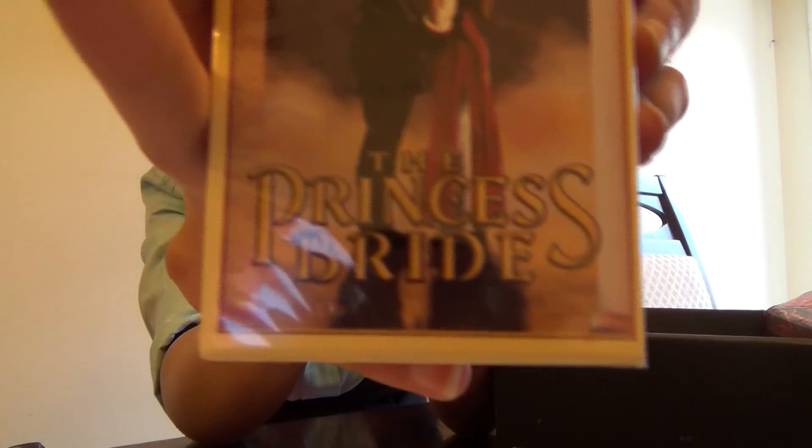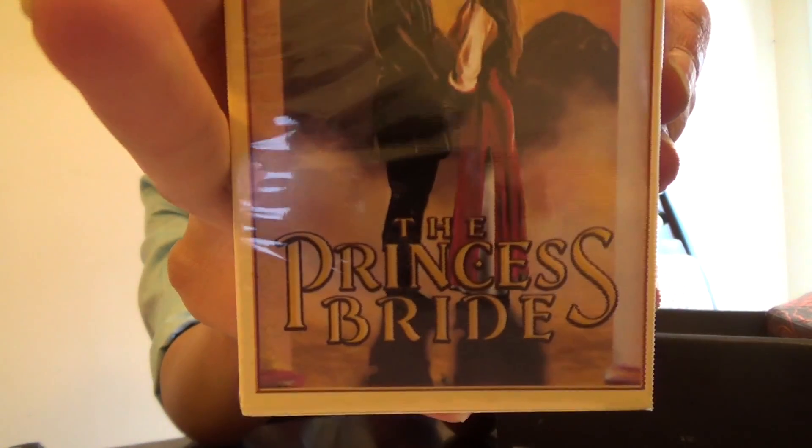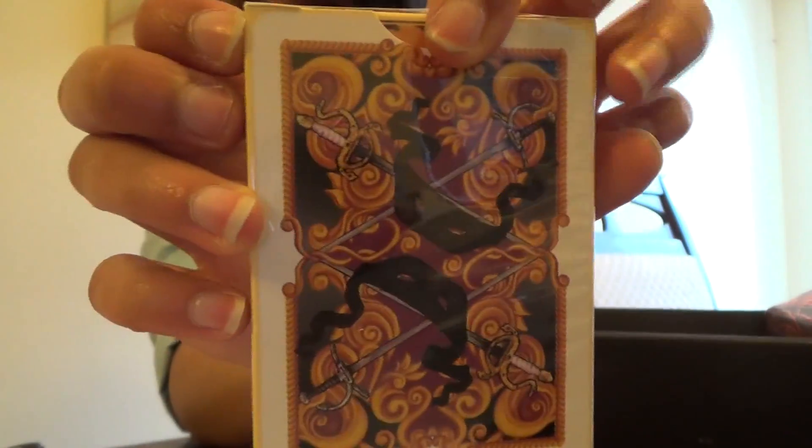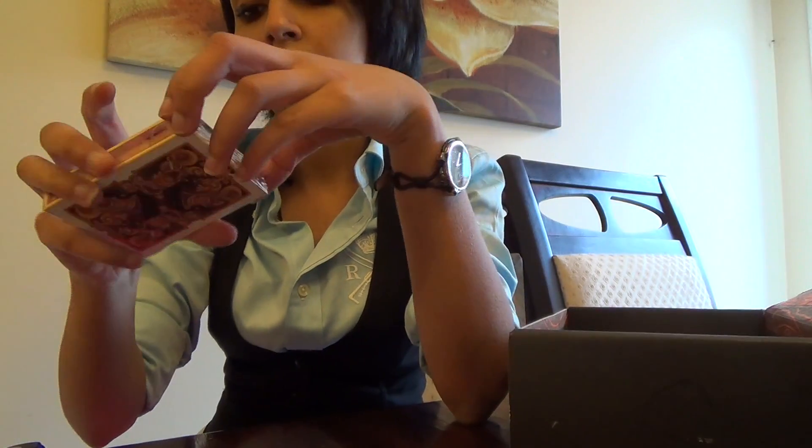And then we got the game cards. It says The Princess Bride. Playing cards.